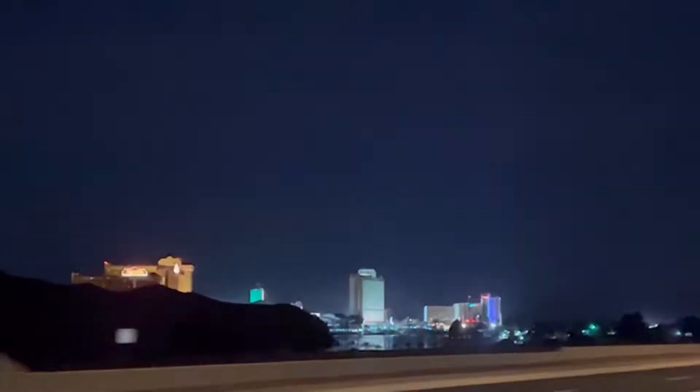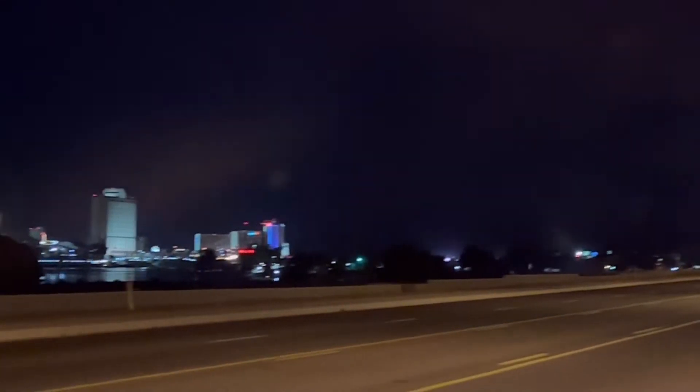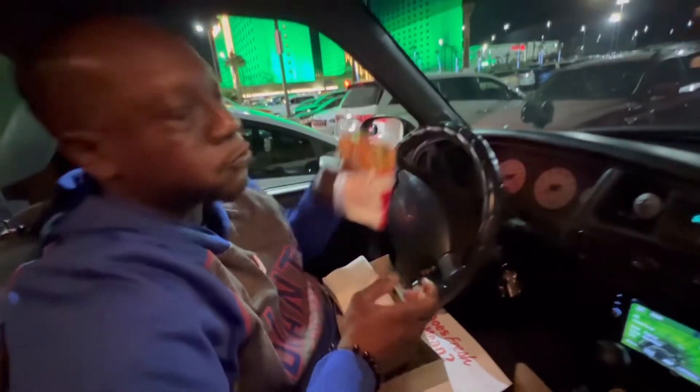That first bite was everything. If you have never been to In-N-Out, guys, this is a must-try, must-have.